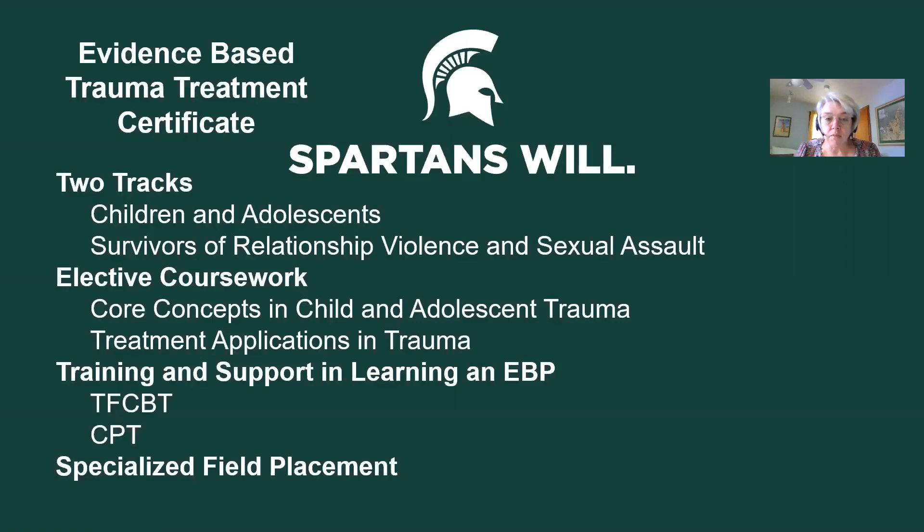If you're interested in pursuing the certificate, you should plan on applying when you apply for field placement for your final placement. Advanced standing students who are full-time would apply as soon as you're admitted to the program. All other students, including advanced standing part-time and regular MSW students, are going to apply in November for the next academic year. I hope that's helpful, and I hope to get to know some of you if you choose to participate in this certificate. Take care. Bye.